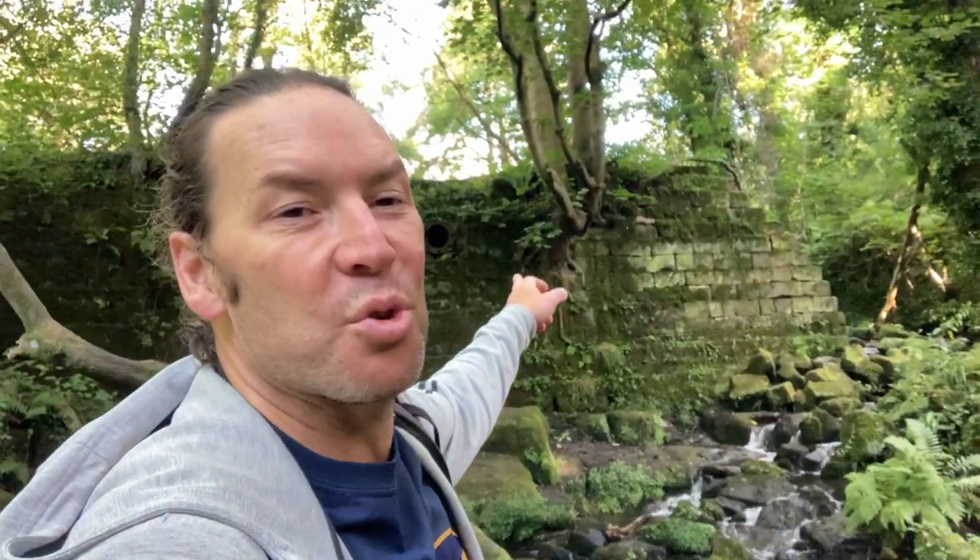Now this is the old dam wall, with a couple of beautiful little waterfalls right in front of me, and one to the left there. It reminds me of Angkor Wat a bit. I've never actually been there, but you know the old photos you see everywhere, with a huge tree growing into the foundations of the building.